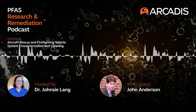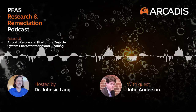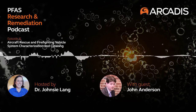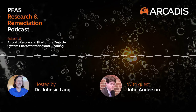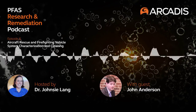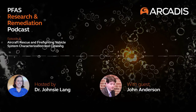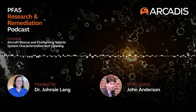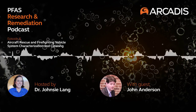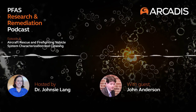You are listening to the PFAS Research and Remediation Podcast Series, produced and created by Arcadis, with funding from the Environmental Security Technology Certification Program, ESTCP, grant number ER23-7692, through the United States Department of Defense. All opinions, interpretations, and conclusions expressed belong to the hosts and guests and do not represent views or policies of the Department of Defense, Arcadis, or guest affiliations.